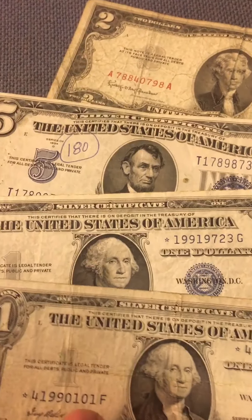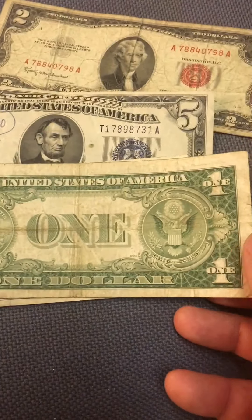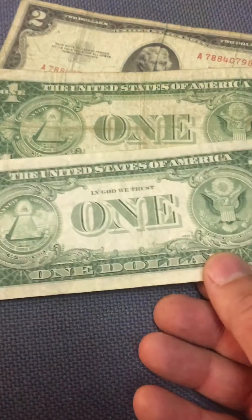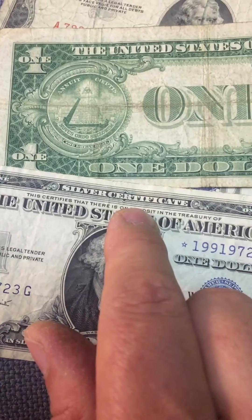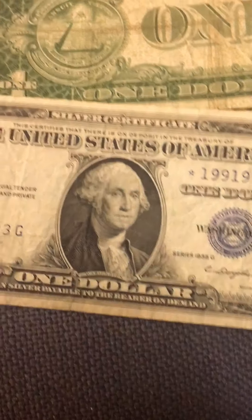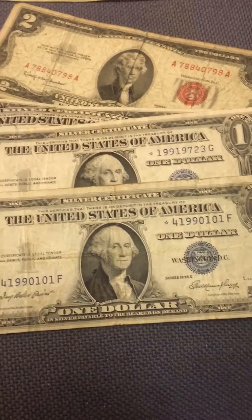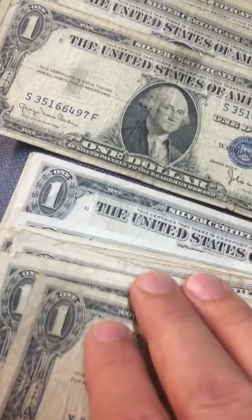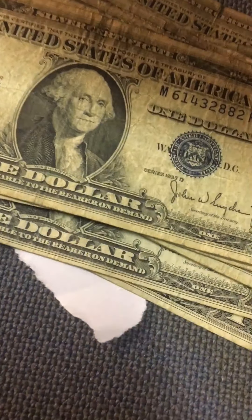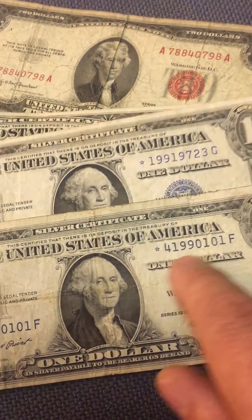I couldn't find it in the system — a beautiful, very old paper with a star silver certificate. Certified — fantastic, fantastic, beautiful piece. I'm very happy to have found all these paper one dollar bills with stars.